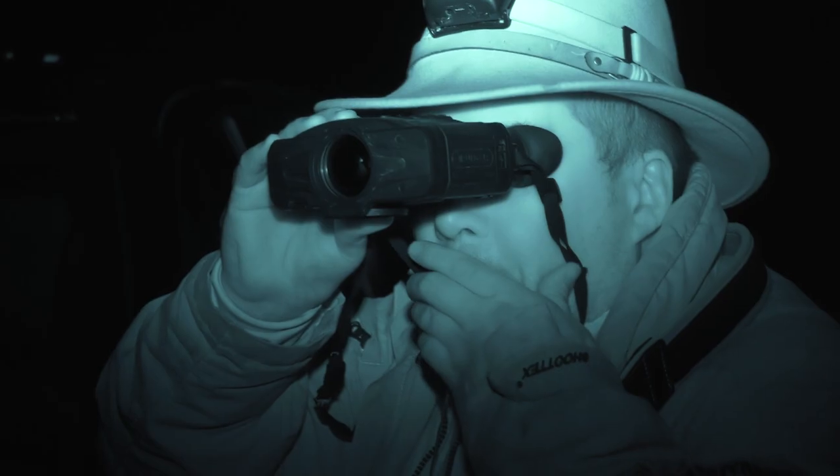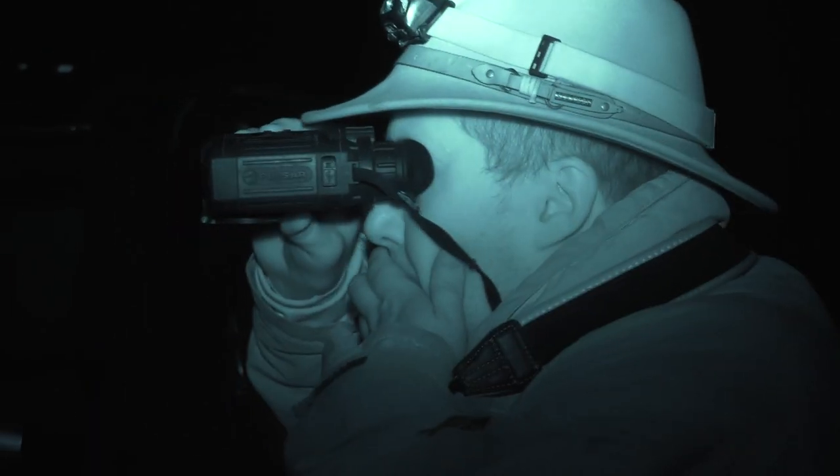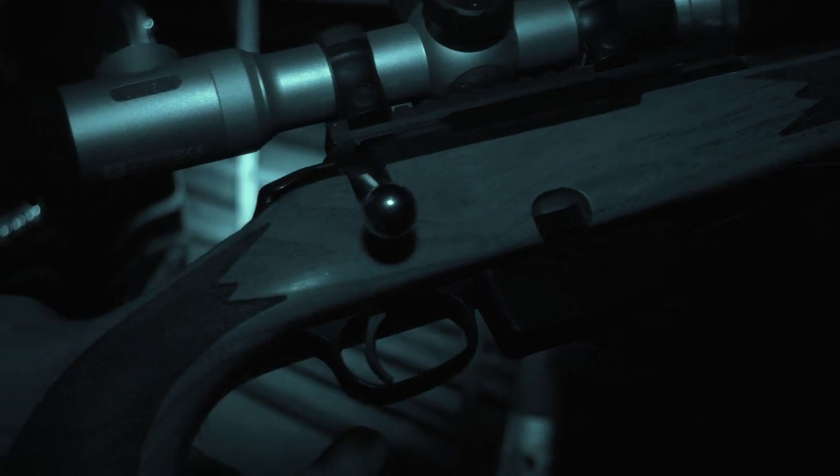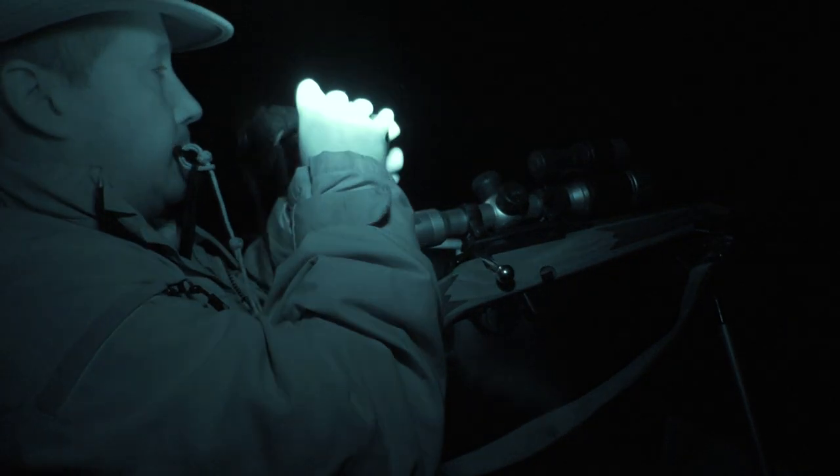Last time Roy had the new Digex night vision scope on his airgun for rats. This evening it's on the centrefire for foxes. Although it's not lambing season, the farmer here is keen for Roy to keep the pressure on, so it's a welcome opportunity for an outing.